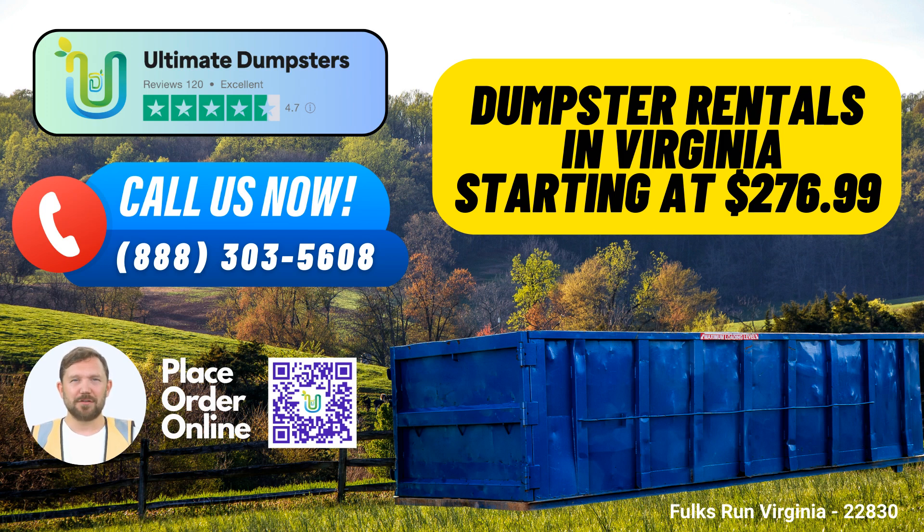Thank you for choosing Ultimate Dumpsters for your waste management and disposal needs in Folks Run, Virginia. We look forward to helping you with your next project and making it a seamless experience from start to finish.